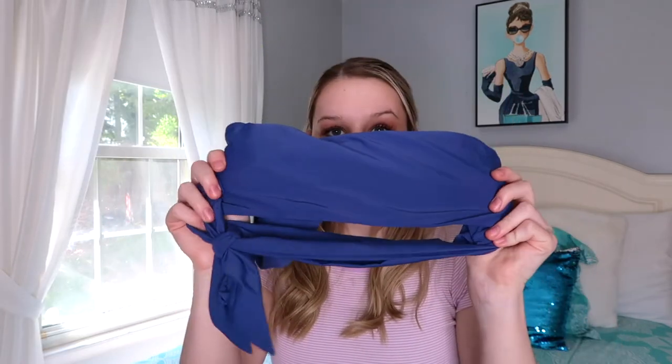The next top is probably one of my favorites — the tie one shoulder bikini top, size small, eight dollars. It fits me perfectly; a medium would have been too big. I love the navy color. It ties on the side, just like a white top I have. I think it's really good quality — definitely one of my favorite tops.